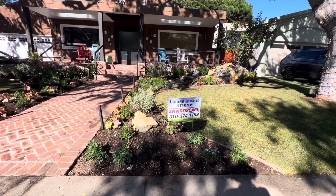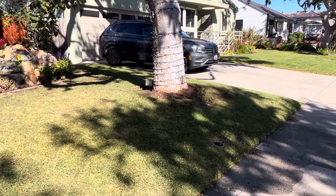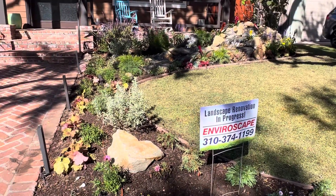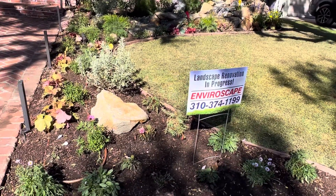We've got a landscape renovation that we've been involved with here. We didn't plant this grass, but they did want to leave it because they like to have little picnics. A little grass is not a bad thing, especially if it's the St. Augustine variety — it's a very drought-tolerant grass.